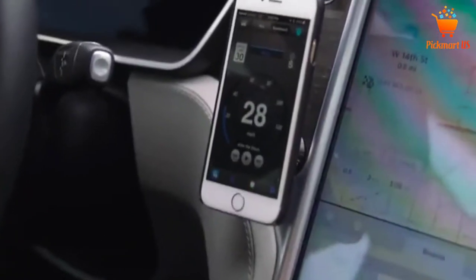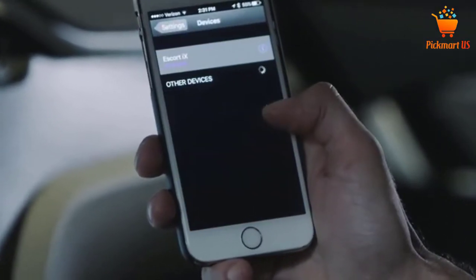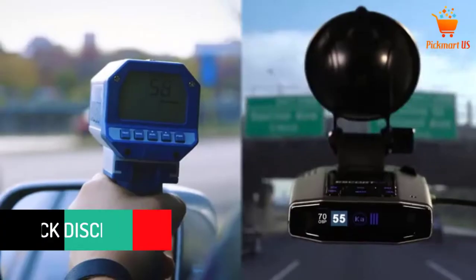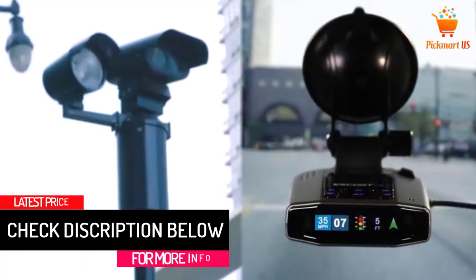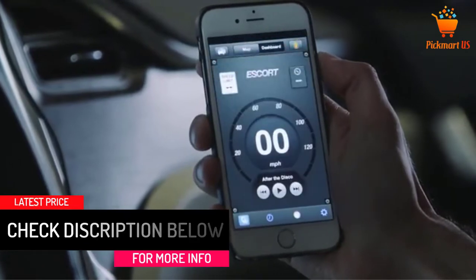Several laser sensors offer speed warnings in case of impending threats. This device features an anti-false design which makes use of power to automatically learn and reject false alarms. The radar detector features a sophisticated system which lowers false alerts automatically.